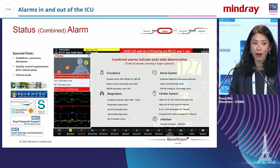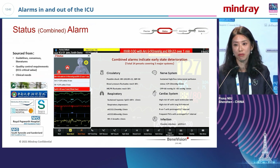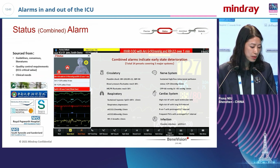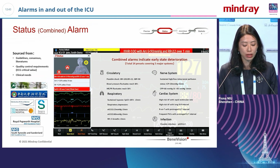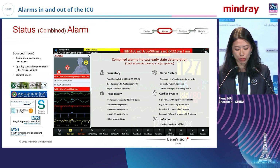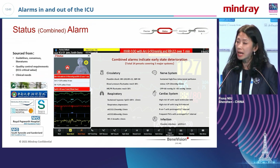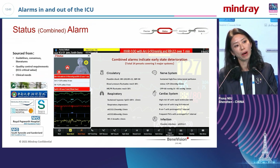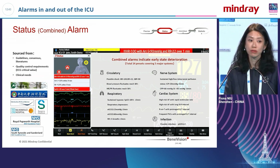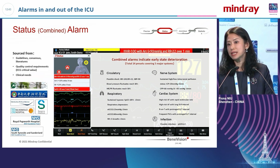In alarm management, status alarms are particularly important. Alarms come from different devices with many parameters — the key is combining these alarms so doctors and nurses understand exactly what is happening to the patient and which organ system is affected. By combining different physiological patterns, we can generate insights about a patient's lung function, cardiovascular status, or potential infection.